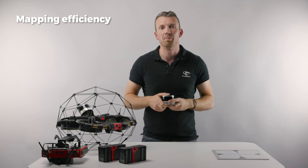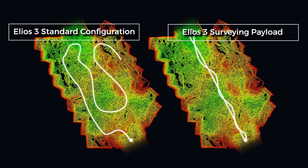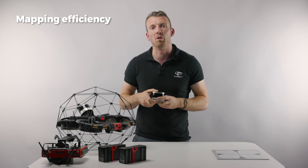The first is mapping efficiency. The Helios 3 can easily scan a tunnel section of up to 400 meters in a single flight, turning days of mapping into a 10-minute job and providing far more efficiency over traditional tools.